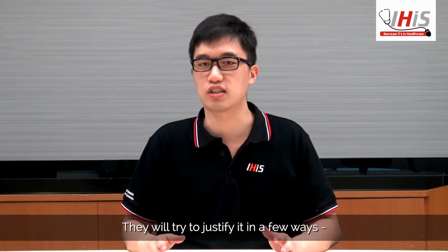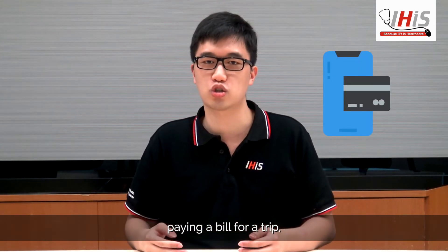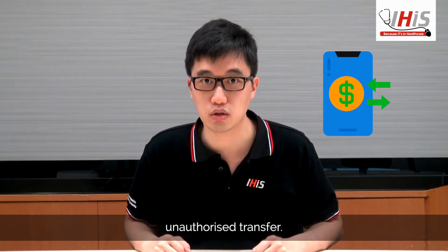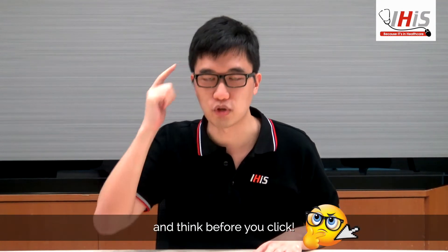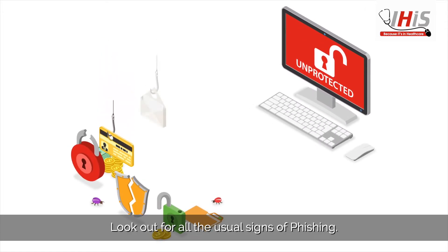They will try to justify it in a few ways — paying a supply invoice, paying a bill for a trip, or some other reason that may allow an unscheduled unauthorized transfer. If you get such a request, take a breath and think before you click. Look out for all the usual signs of phishing.